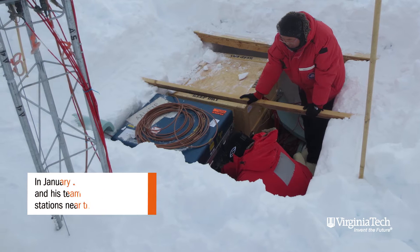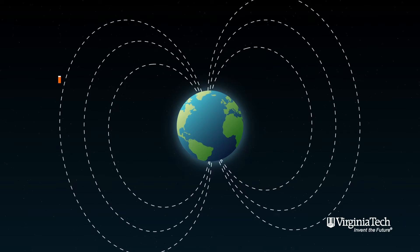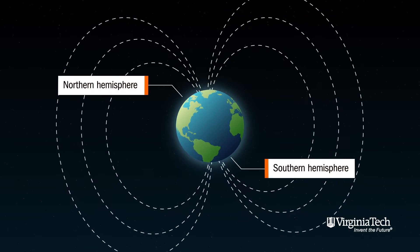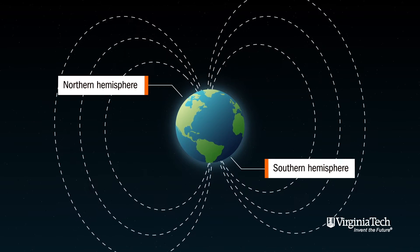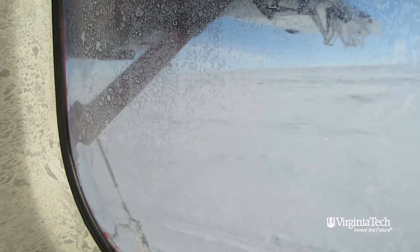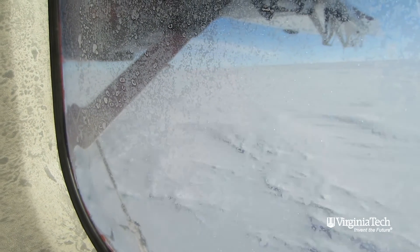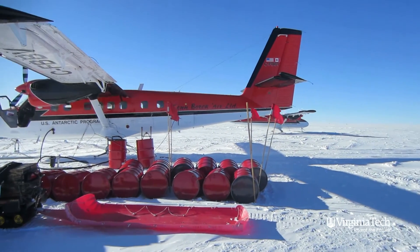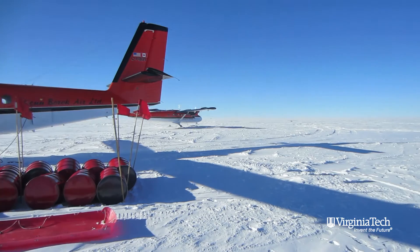Magnetic field lines are connected to both hemispheres, and so it's important to look simultaneously in both hemispheres to really know what's going on. The challenge is that there are no little communities in the Antarctic where you can set up stations, so there's no electricity, there's no hotel, there's no little cabin.